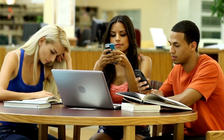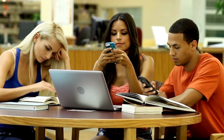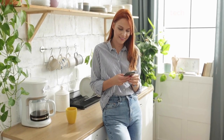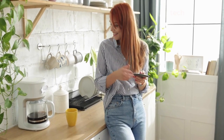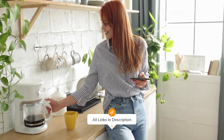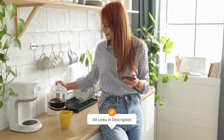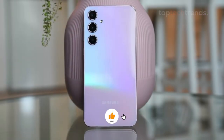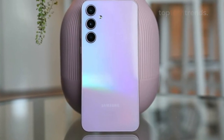So grab some popcorn, or maybe your notebook, because you'll want to watch this whole video. Remember, these phones aren't listed in any particular order, so stick around to find the one that's perfect for you. And before we dive in, make sure to hit that subscribe button and give this video a thumbs up if you find it helpful.